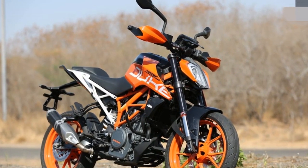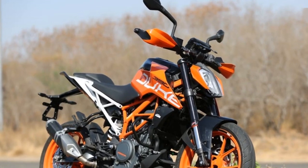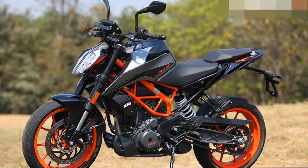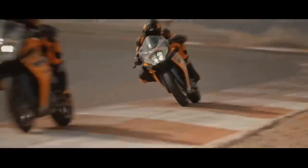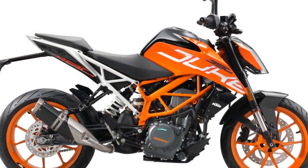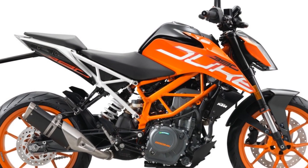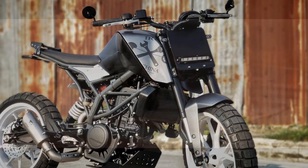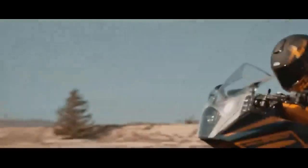The KTM 390 Duke is also a fun bike to ride on straightaways. The engine is powerful enough to propel the bike to high speeds, and the bike is comfortable even at highway speeds. Overall, the KTM 390 Duke is a well-handling and enjoyable bike to ride, perfect for riders who are looking for a fun and affordable naked sport motorcycle.